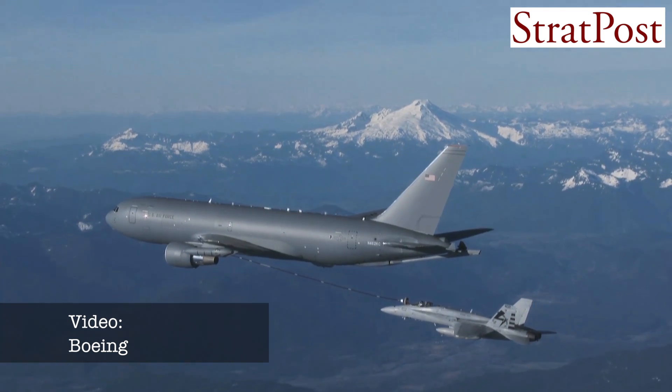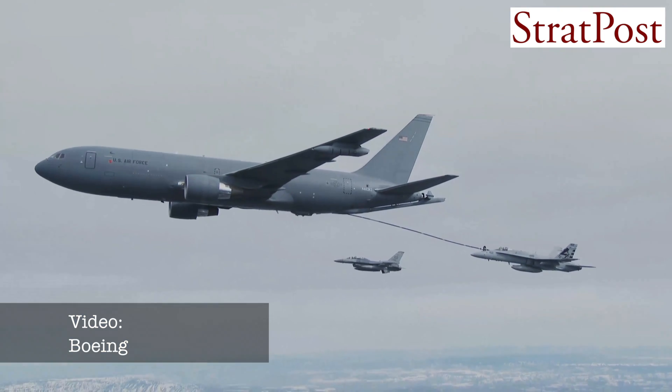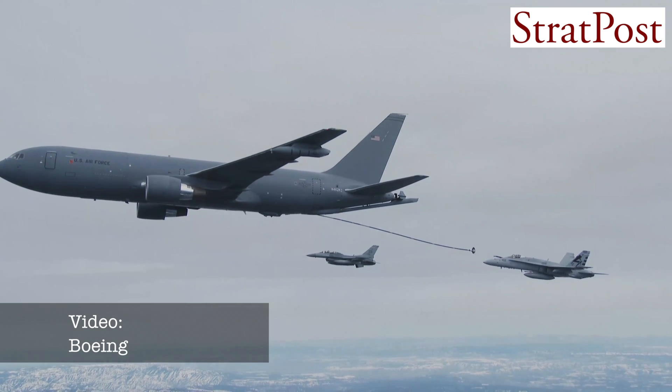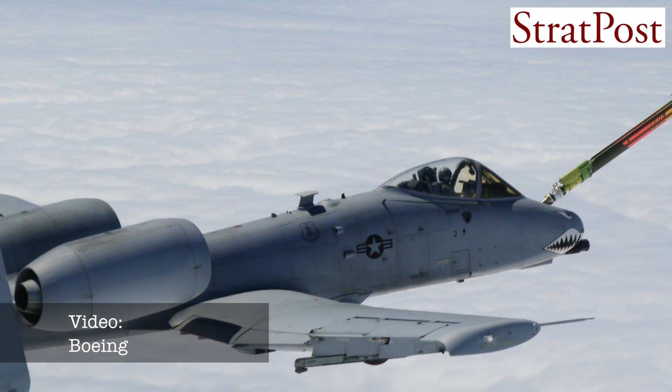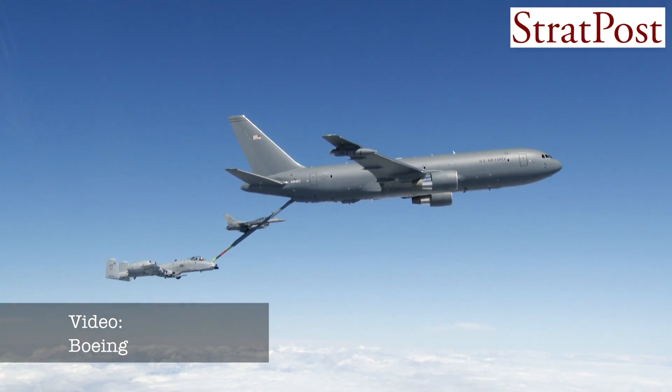It also has a very special multi-role capability. It can always give gas — it always has a boom and a centerline drogue on the airplane, but additionally you can add wing air refueling pods to both sides to give it more fueling capability for multi-point refueling. As part of its multi-role capability, it can carry cargo, carry passengers, and perform aeromedical evacuations — separately or all at once.